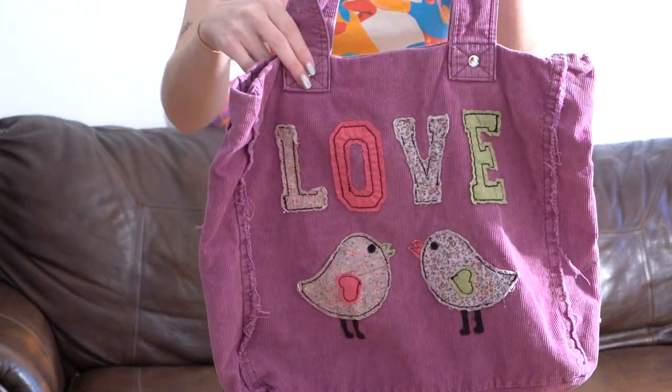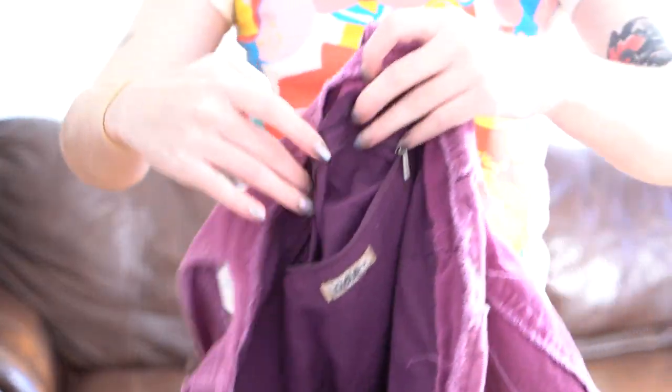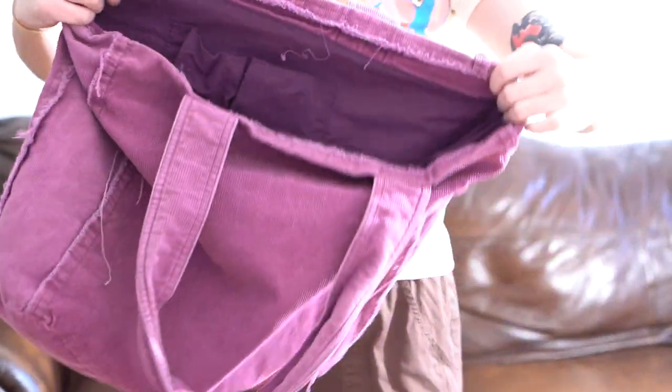I am for sure keeping this corduroy tote. I've been keeping all my crochet in here for the past month. The reason I love it is just because it's so nostalgic — I definitely had bags like this when I was a kid. There's a zipper on the inside and it's from the brand Arizona. I just realized there's a name on the inside: Nadia S. — I have your bag! There are some smaller pockets too. This just reminds me of stuff I'd buy at Aeropostale in middle school.